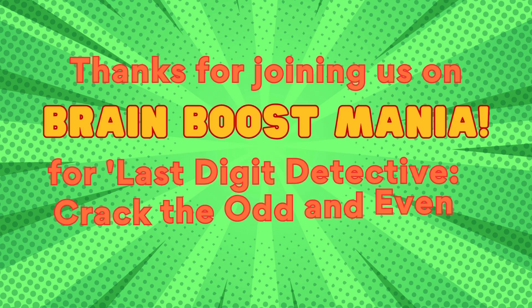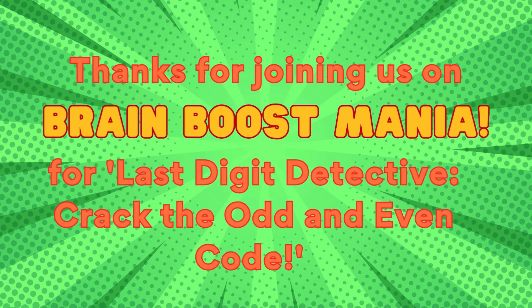Thanks for joining us on Brain Boost Mania for Last Digit Detective!